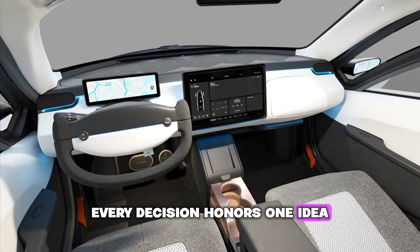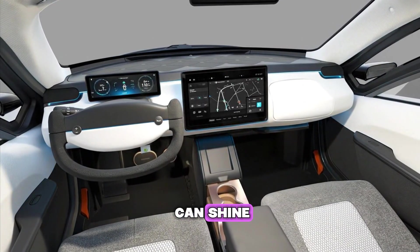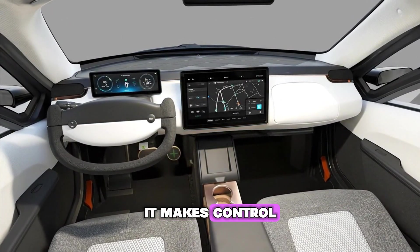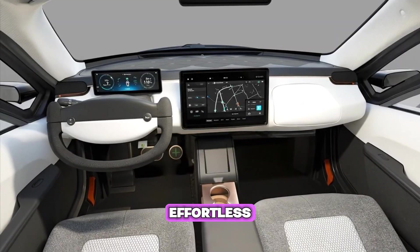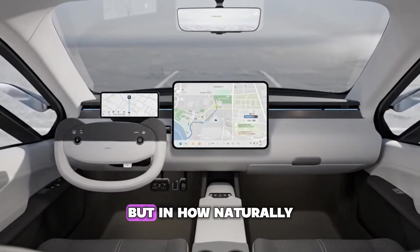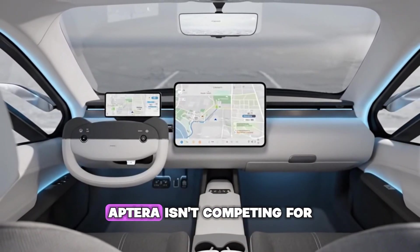Even the CarPlay layout respects visual harmony, ensuring that outside software integrates without breaking aesthetic rhythm. Every decision honors one idea: eliminate what doesn't matter so what does can shine. True design lightens mental effort — it makes control intuitive and movement effortless.